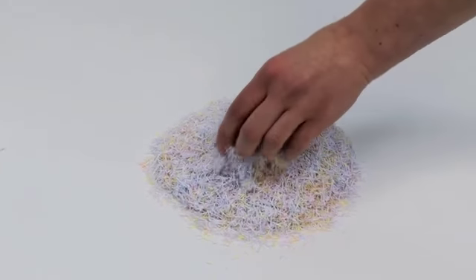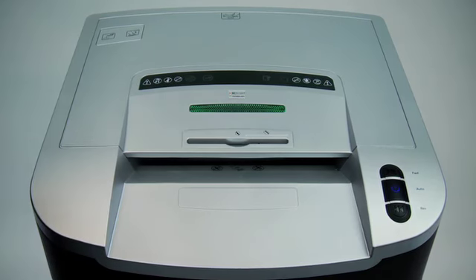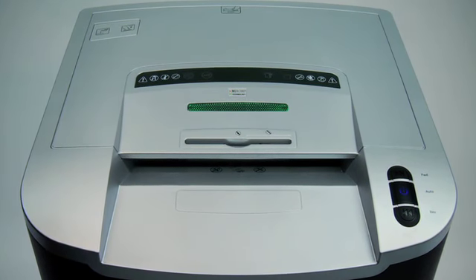The Mercury range also offers a choice of up to four security levels to meet even the most demanding of document disposal policies. Entire documents can be turned into tiny pieces just a few millimetres in size. Make sure your next shredder has Mercury technology inside and be part of the shredding revolution.